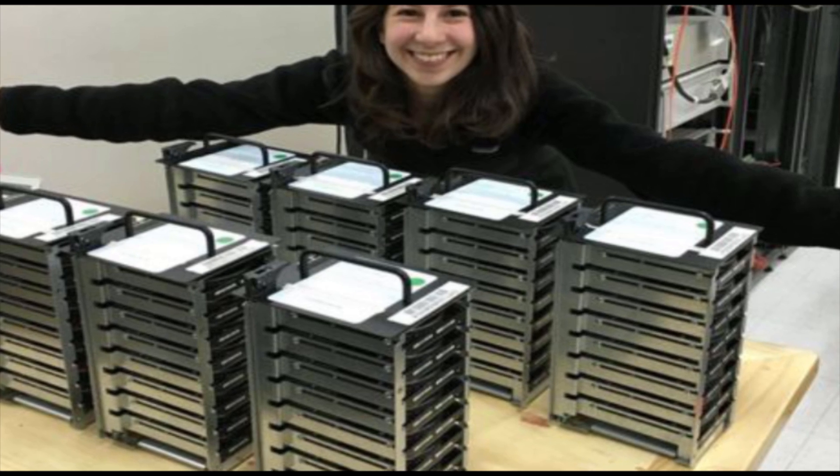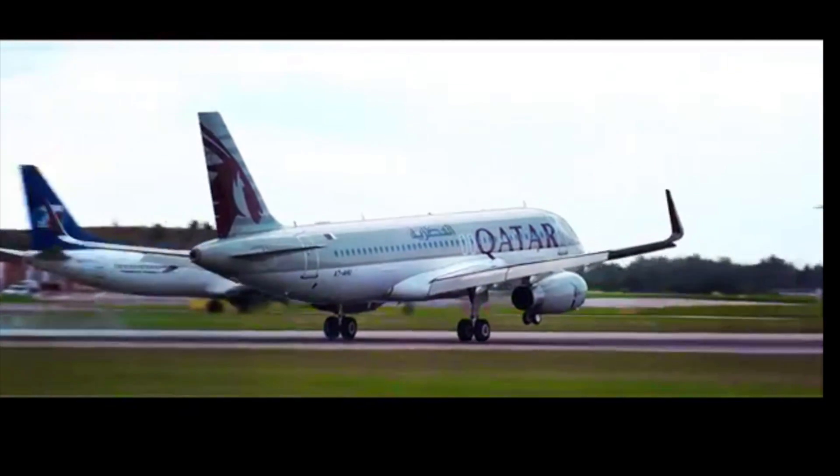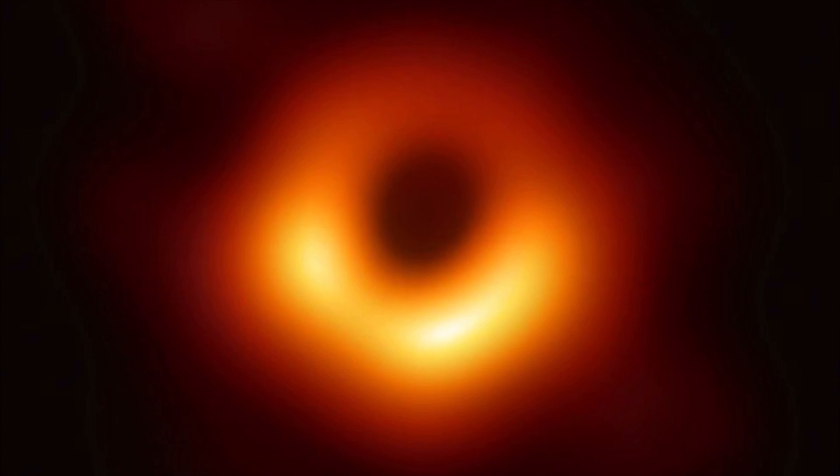The information they gathered was too much to be sent across the internet. Instead, the data was stored on hundreds of hard drives that were then flown to a central processing center in Boston, United States, and Bonn, Germany, to assemble the information, creating the picture we see today.